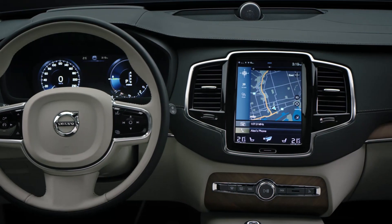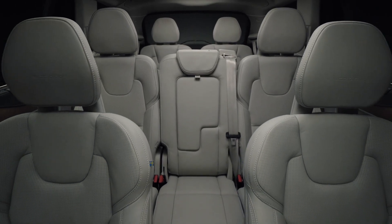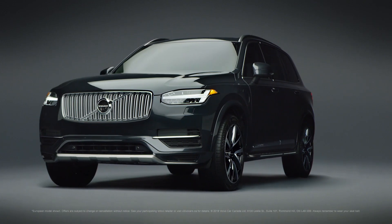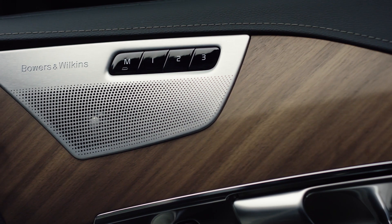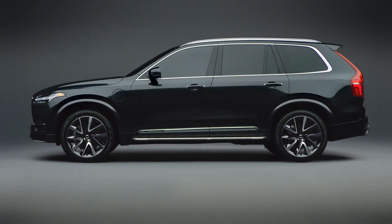Want to see more? With an elegant 9-inch touchscreen console, three rows of soft Nappa leather seating, and a 400-horsepower hybrid engine, the luxurious features in the Volvo XC90 create a first impression that only gets better the longer you look.